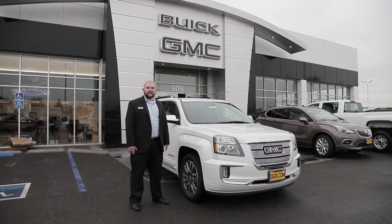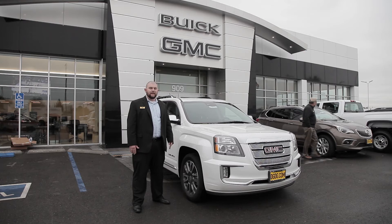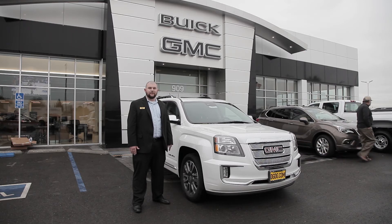Included with all of our GMC product lines comes our Pro Grade Protection, adding more buyer confidence. That includes a three-year, 36,000-mile bumper-to-bumper warranty along with a five-year, 60,000-mile powertrain warranty, giving you a lot more confidence knowing you have coverage for a longer period of time.